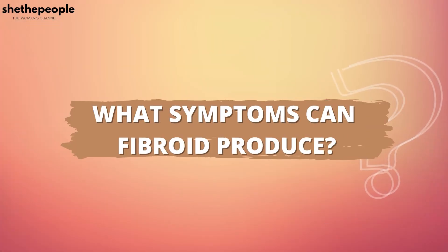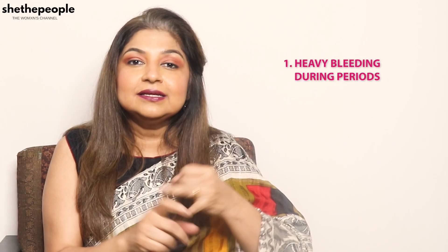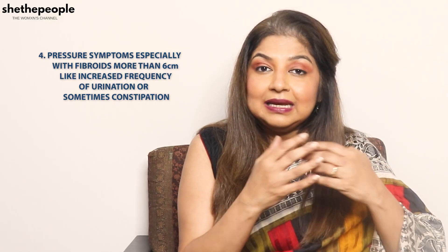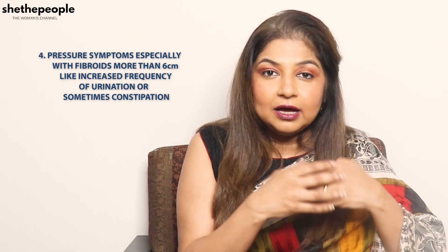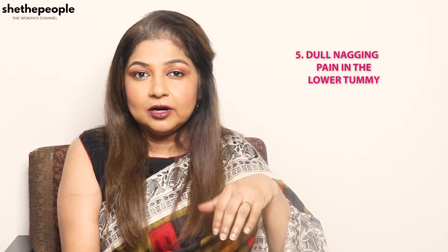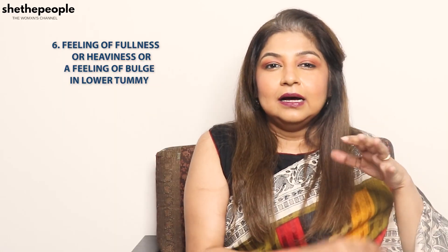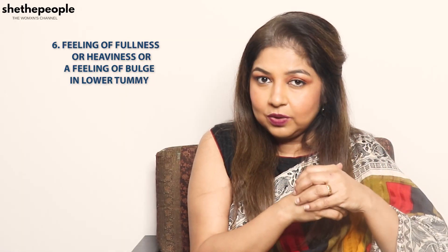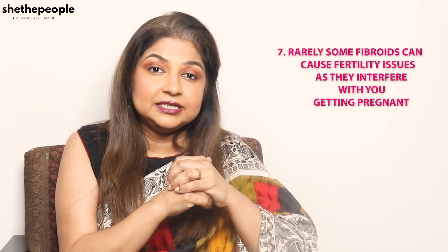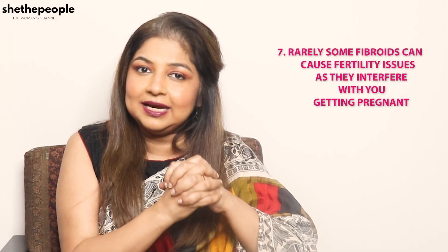What symptoms can fibroids produce? One: heavy bleeding during periods. Two: pain during periods. Three: pain while having sex. Four: pressure symptoms — especially with fibroids more than 6 cm, there can be increased frequency of urination or sometimes constipation. Five: dull nagging pain in the lower tummy. Six: a feeling of fullness, heaviness, or a bulge in the lower tummy. Seven: rarely, fibroids can cause fertility issues, interfering with you getting pregnant.